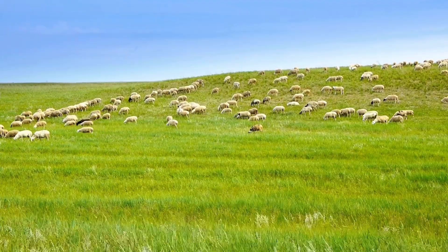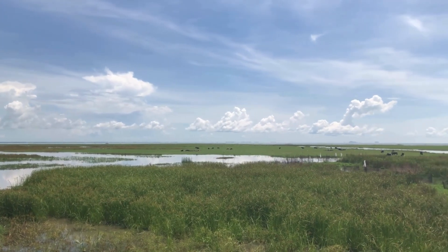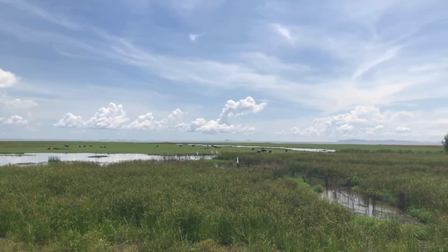This biome can be found on every continent except Antarctica. And no matter where you find them, they cover large areas — so big you can't see the end of it.